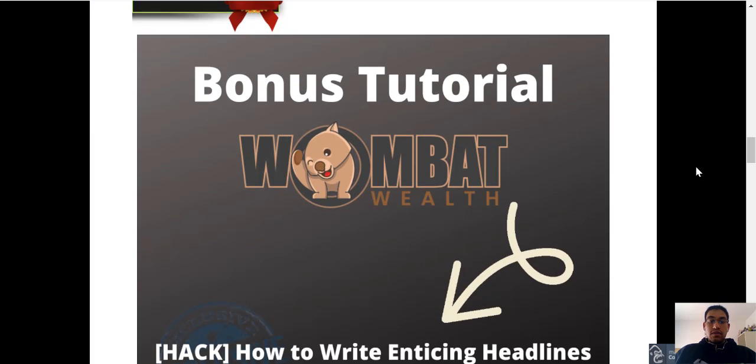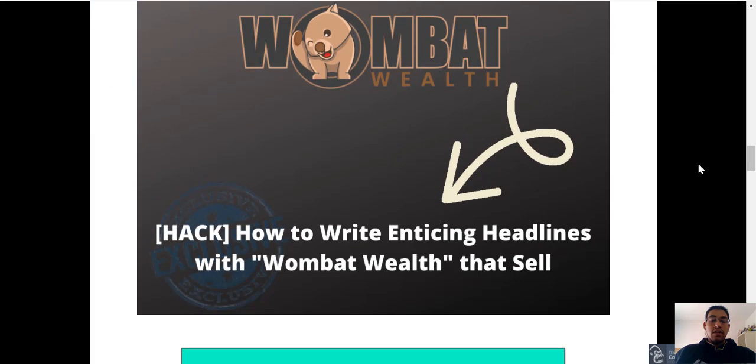Just quickly on the bonuses — the first bonus, you guys are going to get a tutorial on how to write enticing headlines which you can use with Wombat Wealth. You can basically write these headlines and this will attract people to go through to your landing page, which will take them through to the free version of Wombat Wealth.